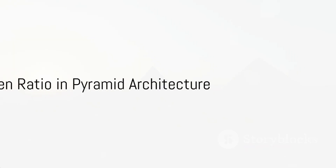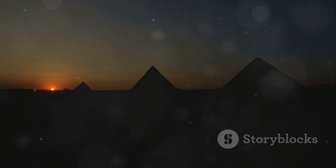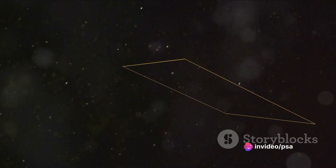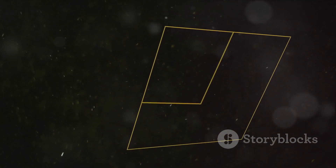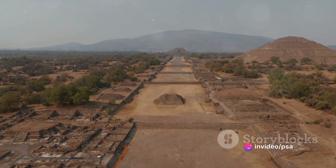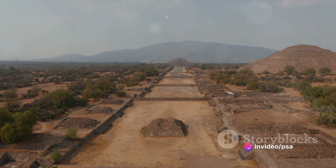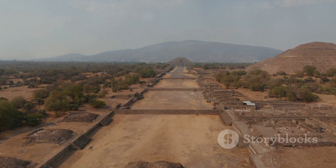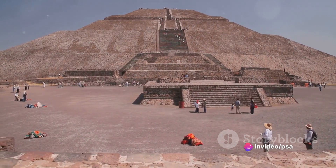The Golden Ratio doesn't just appear in the Pyramids of Giza — it's found in various pyramid structures around the world. Take, for example, the Pyramid of the Sun in Teotihuacan, Mexico. Its base is approximately 220 meters long, while its height is roughly 75 meters. Dividing the base by the height gives a ratio of 2.93, which is very close to twice the Golden Ratio.